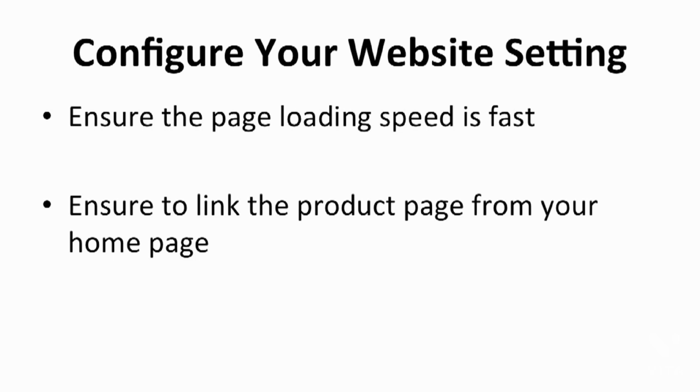Let's move on to the next method: configuring your website settings. This may require a little bit of technical acumen as you will need to ensure that the page loading speed is fast. The page loading speed of your website can have a tremendous effect on its ability to convert visitors. Visitors will actually exit the store if the site loads too slowly. Speed is everything these days, so make sure to optimize the speed of your store. If you do not know how to do this, you could contact your web host — in this case Shopify — to solve the problem.